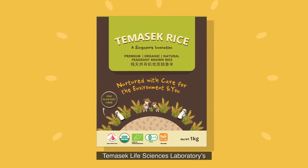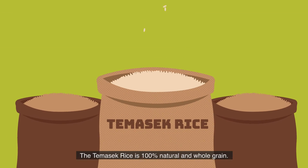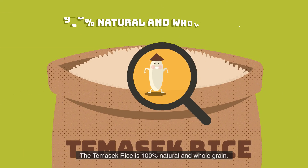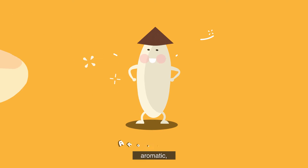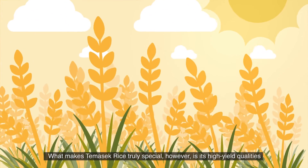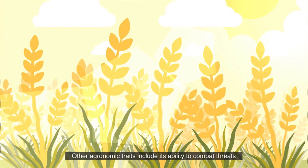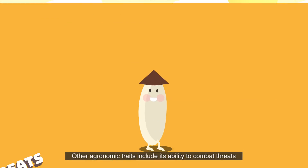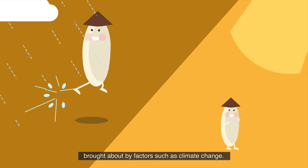Introducing Thomastic Rice, Thomastic Life Sciences Laboratory's fragrant rice variety. The Thomastic Rice is 100% natural and whole grain. It is also soft, aromatic, and high in dietary fiber. What makes Thomastic Rice truly special, however, is its high-yield qualities and ability to withstand extreme weather conditions. Other agronomic traits include its ability to combat threats brought about by factors such as climate change.